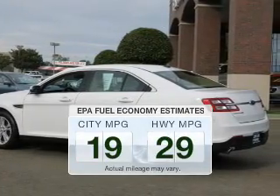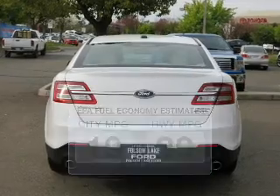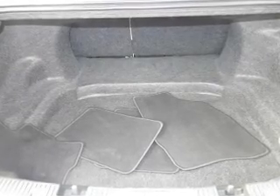Save your money. Make fewer trips to the gas station when driving this fuel-efficient vehicle. The powertrain includes front-wheel drive with a reliable six-cylinder engine driven by a six-speed automatic transmission.